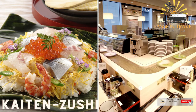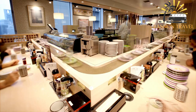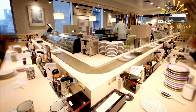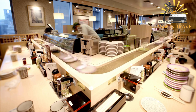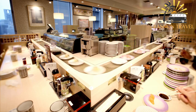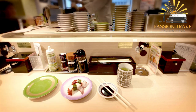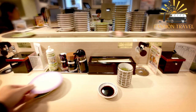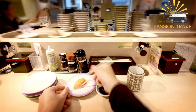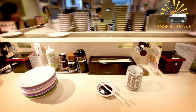Katen sushi — conveyor belt sushi, where plates of sushi move around a restaurant on a conveyor belt for customers to choose from. Customers can sit at the counter or at tables and take the plates they like as they pass by. The plates are color-coded, with each color representing a different price point. At the end of the meal, the server tallies up the plates to determine the total cost. Katen sushi originated in Japan in the 1950s and has since become popular worldwide. Some katen sushi restaurants also offer other dishes such as udon noodles or tempura.